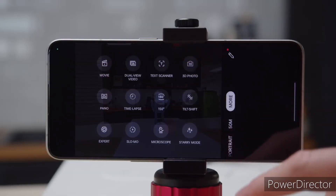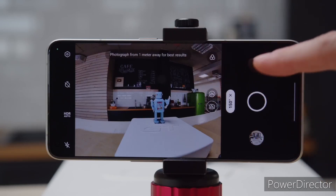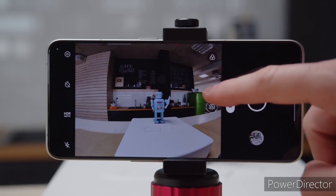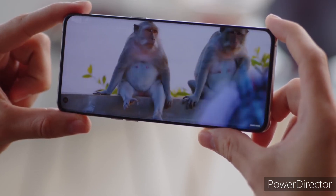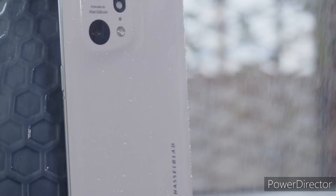On the front, there will be a 32-megapixel Sony IMX709 sensor. We've seen this sensor in some of the Oppo Reno series phones — it's a good sensor that takes decent quality photos. The camera setup will also take advantage of Hasselblad's optimization.